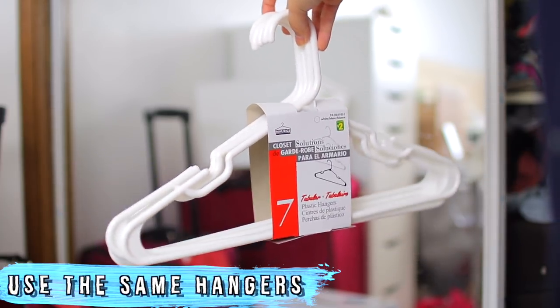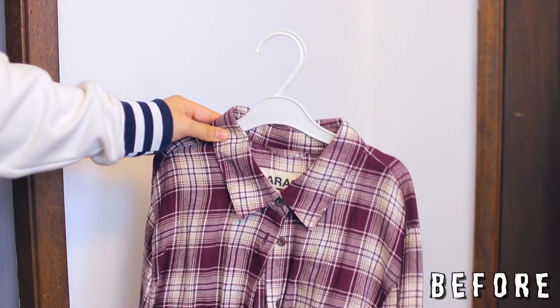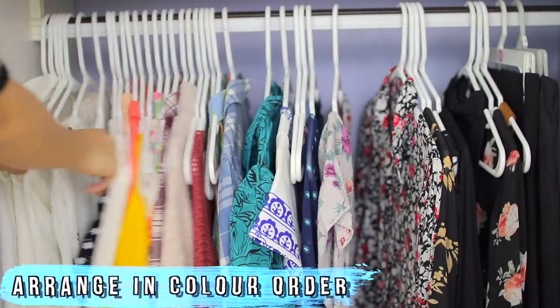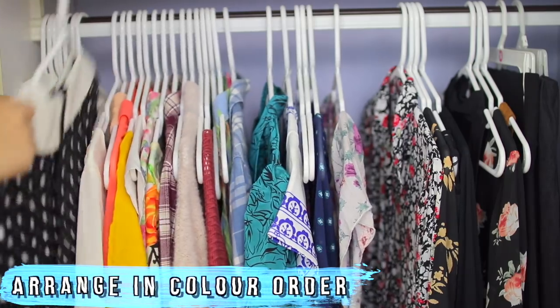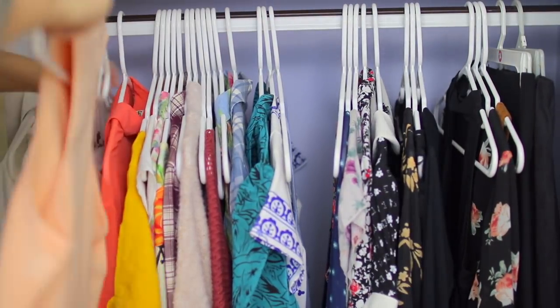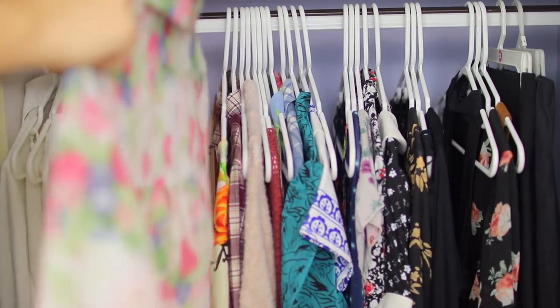One thing that will help your closet look so much more organized is to have the same hangers for all of your clothes. I started doing this recently and it's transformed my closet, so I changed all of them to this really cheap dollar store kind. It doesn't have to be expensive at all. After I hung them up on all the same hangers, they already looked so much better, but I decided to arrange them in color order — putting all the white clothes at the front and all the black clothes at the end.